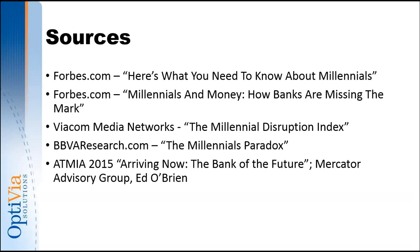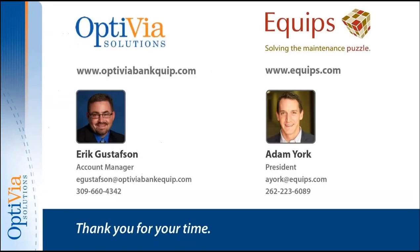Adam York: Eric, thank you so much for your time. We'll have your contact information available so folks can reach out to you directly if they're more comfortable conversing that way. We really appreciate the content. Thank you to all the attendees — have a great rest of the day. If anyone has questions, please put those in the chat area or present them now.